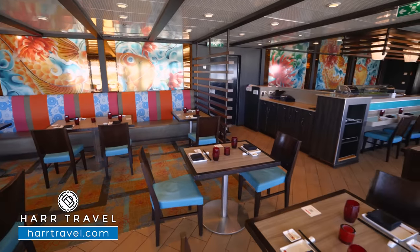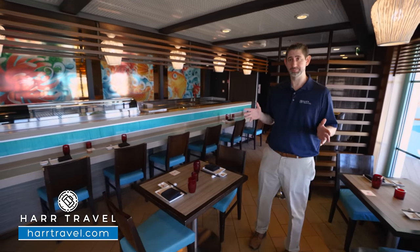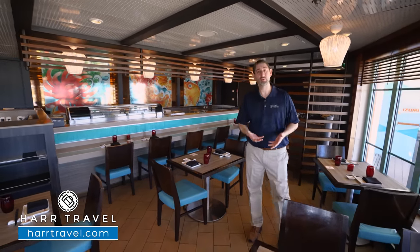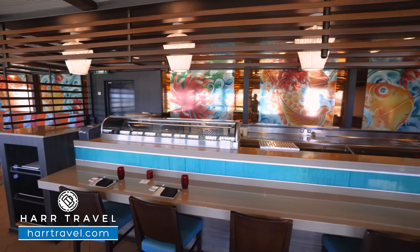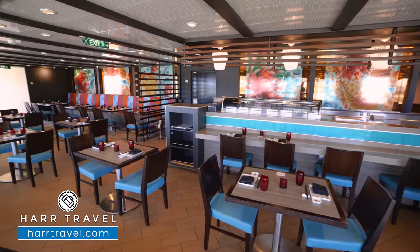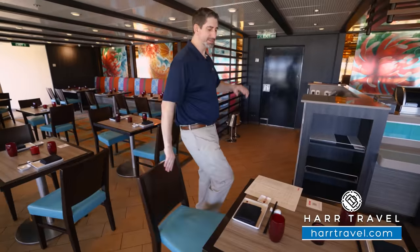Now we're inside Izumi Japanese Restaurant — the first of the specialty restaurants on board and my personal favorite. My wife knows if she's looking for me, it's almost always right here at the sushi bar. I always become friends with the sushi chefs — they're incredible at what they do and incredibly personable. You've got sushi bar seating, booth-style seating on the far side, and seating all the way around the windows. They can push tables together for larger groups of 10 or 12. A lot of people ask about the menus, so let me go over them.